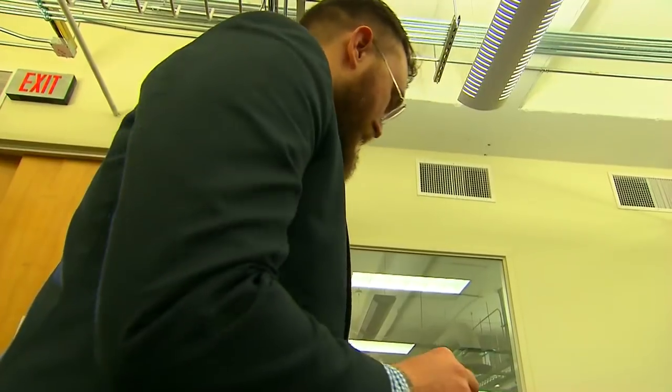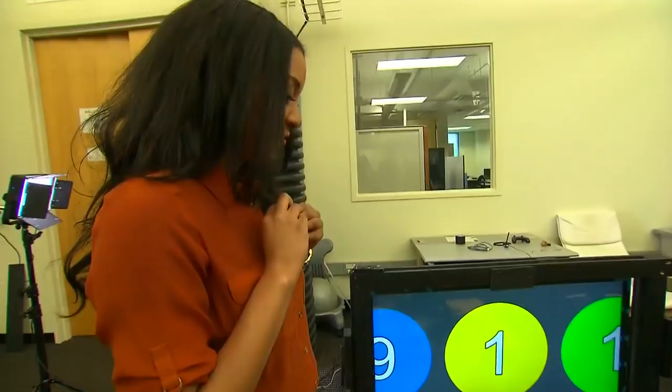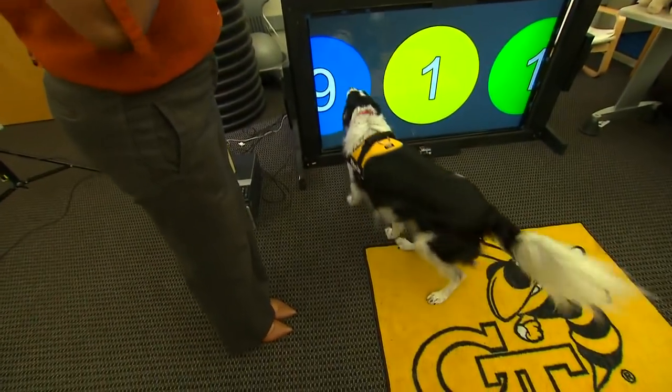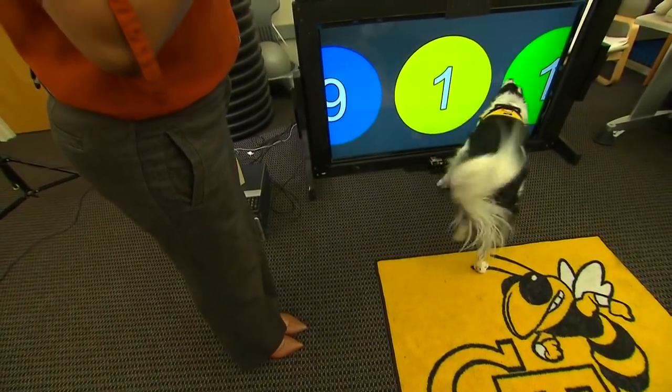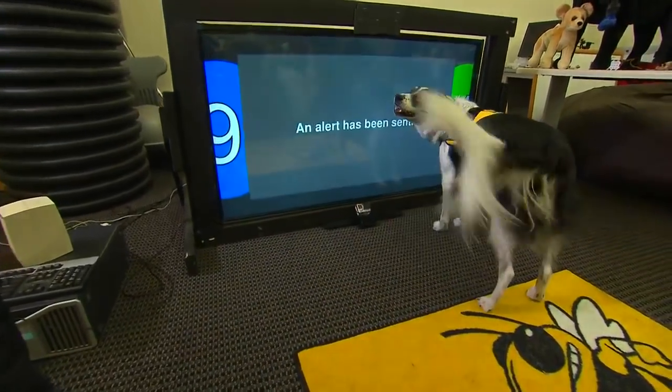This border collie is testing a device that could eventually let dogs alert 9-1-1 when his owner is in distress. Go get help! The dog taps a color pattern and signals for help. This uses IR, or infrared, technology, which allows the screen to get a little messy but still be functional and able to be used.